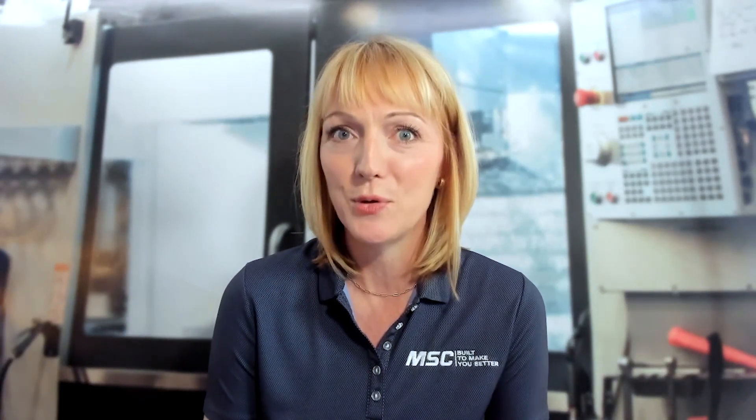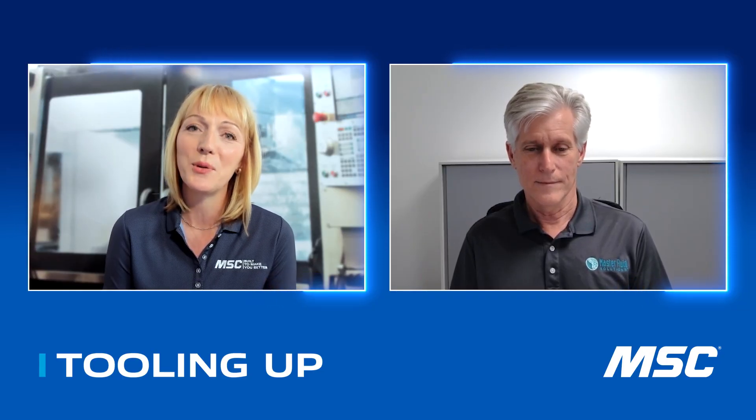Today, I'm excited to be talking about trim, cutting, and grinding fluids with John Treese. John is the Director of Global Training at Master Fluid Solutions. John, thanks so much for joining us, and welcome to Tooling Up.